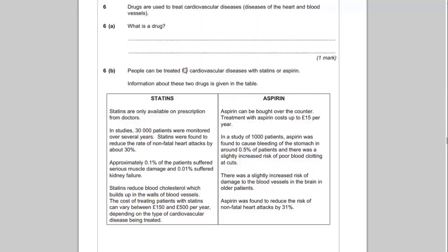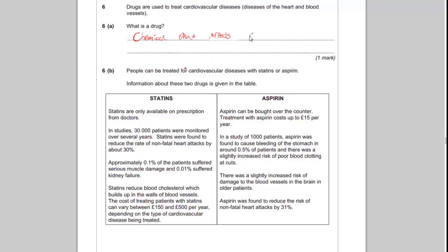Question 6 is about drugs used to treat cardiovascular disorders — diseases of the heart and blood vessels. Question 6a asks: what is a drug? This may seem like a pretty easy answer, but it's a definition you should be able to recall. A drug is a chemical that affects the body's chemistry. Remember that definition because it's important.